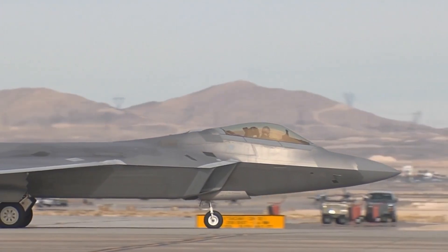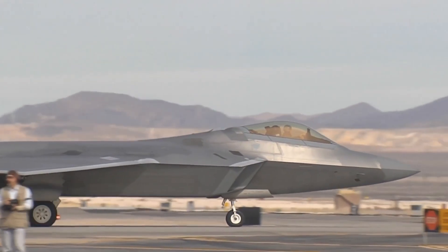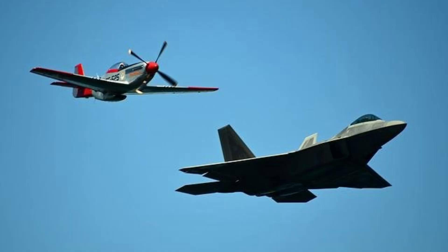High Maneuverability. Thanks to its advanced aerodynamic design and thrust vectoring control system, the F-22 has high maneuverability. This capability provides an advantage in air superiority engagements.